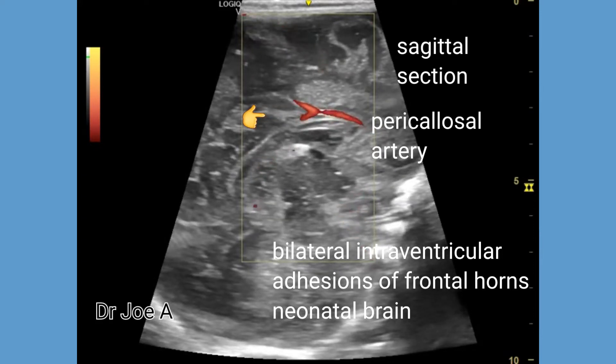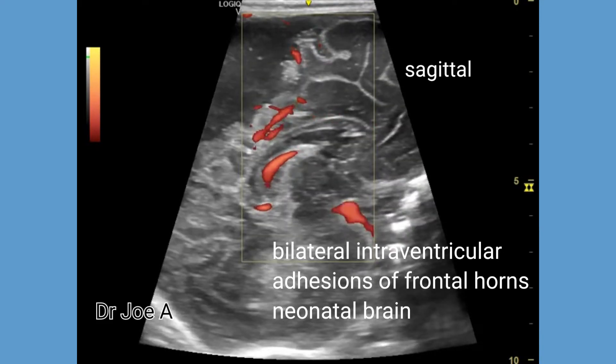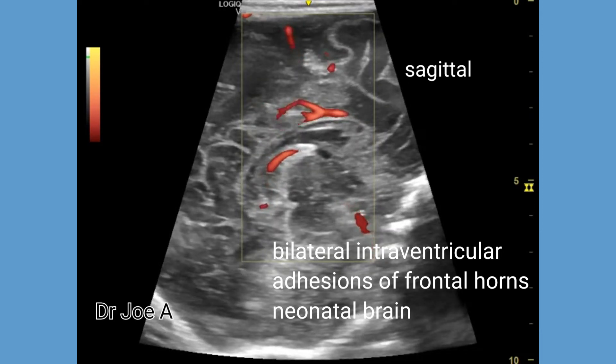Power Doppler ultrasound shows the pericallosal artery, an extension of the anterior cerebral artery, passing over the corpus callosum. This is normal.